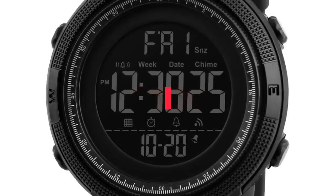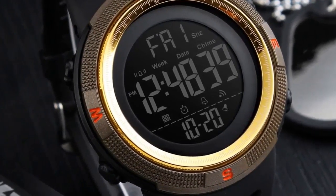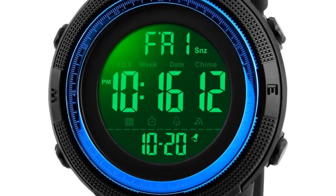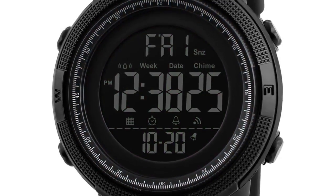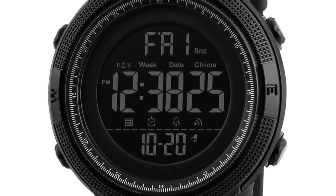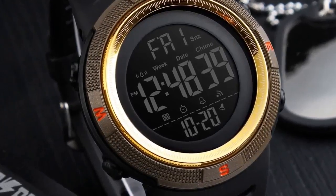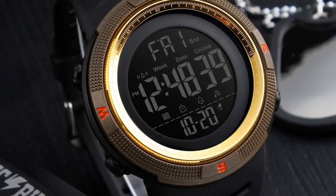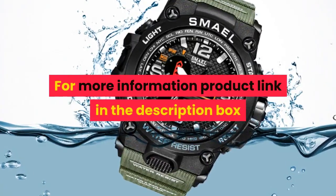Number 4. Brand name: SKMEI. Suitable for Men — Running, Cycling, Swimming, and Casual use. Case material: Acrylic. Band material: Silicone strap. Buckle type: Stainless steel buckle. Watch dial: Round. Dial diameter 49mm, case thickness 15mm, band width approximately 22mm. Water resistance depth: 5 bar. Shows time with digital numbers — digital sports watch. Functions: 5 bars water resistant, Chronograph, Alarm, 12/24 hour, dual time, date, month, Countdown. Features: LED display, round dial, silicone strap, stainless steel buckle, resin glass. For more information, product link in the description box.